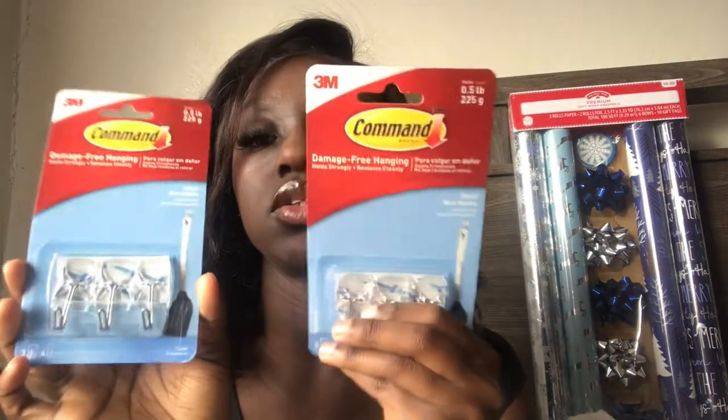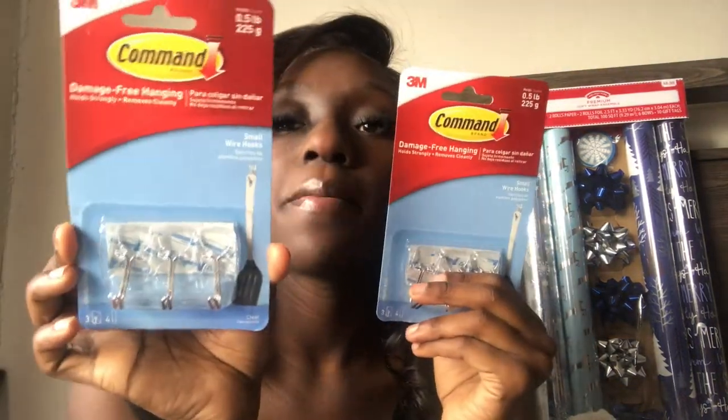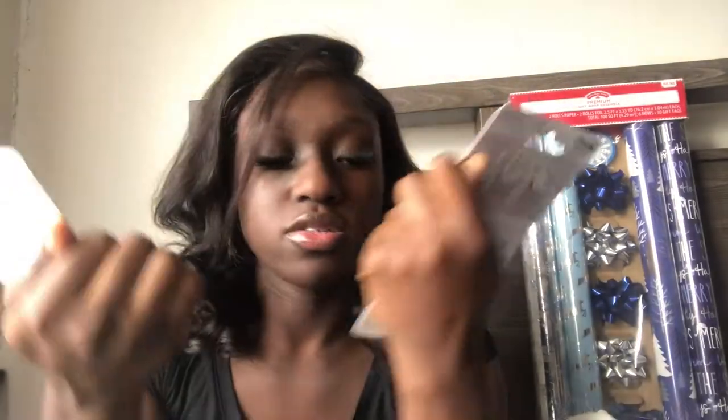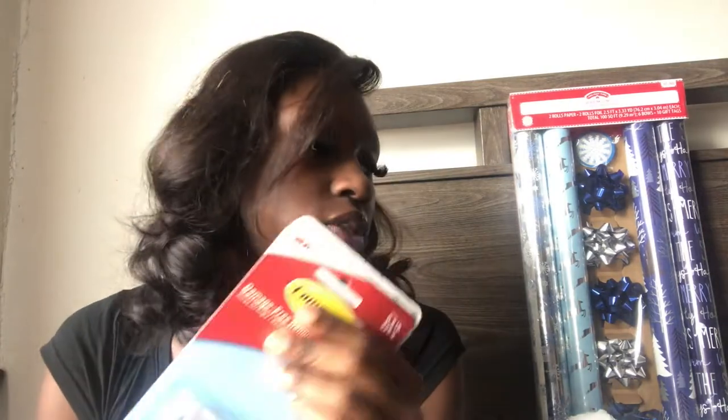I'm going to show y'all what I'm going to use to hang my stockings up with — these little clear Command strip hook things. Basically, I don't have a fireplace but I do have a windowsill, so I'm going to hang the stockings up high enough to where they don't be too close to the heater, but just high enough for us to see the stockings. I have six of them total and I have five stockings, so hopefully that works out the way I planned.